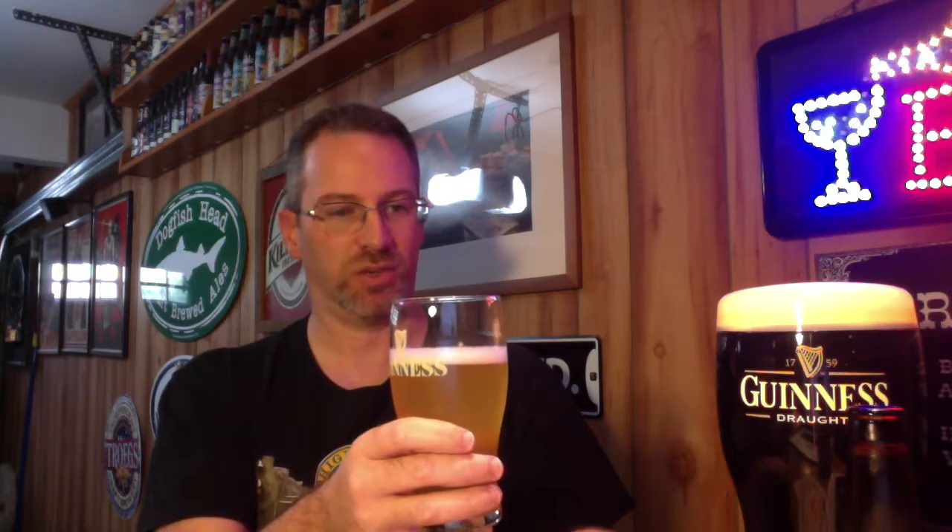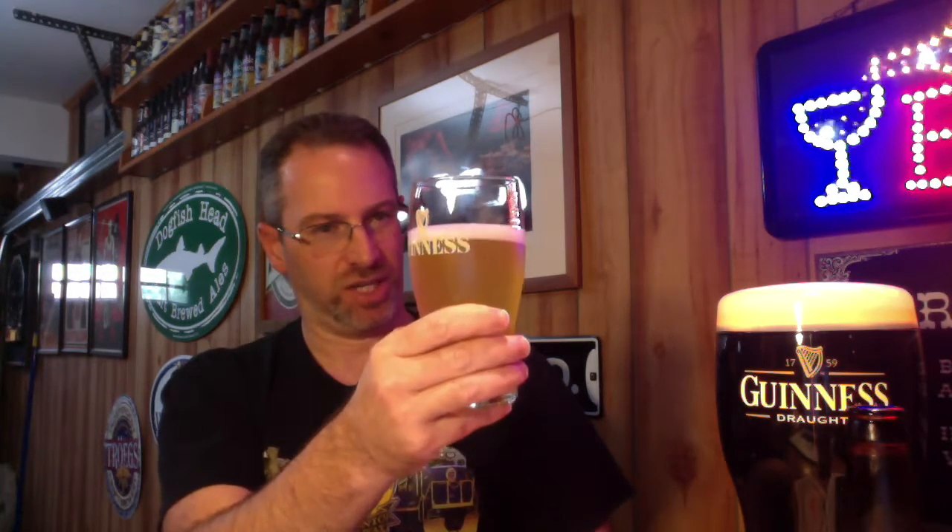Definitely a good summer kind of beer. Clocks in at a modest 4.6% alcohol by volume. It was also brewed with Saaz hops. Recommendation is a pint glass — that's the reason I'm using one of my Guinness glassware. As you can see, very light color on that.